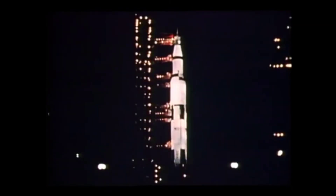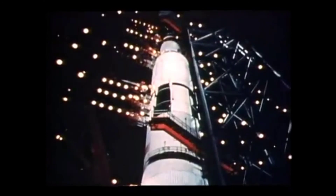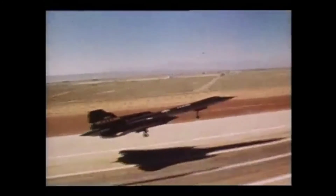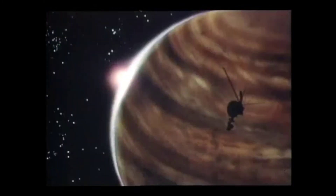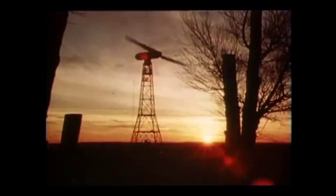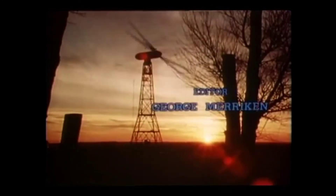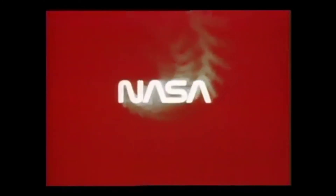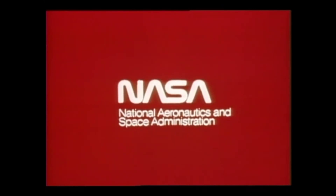There were two anniversaries in 1978 that need to be noted. 75 years ago, Orville and Wilbur Wright made the first successful powered flight in an airplane. It was also just 20 years ago that the space program officially began — an extension of the basic Wright Brothers flight. 1978: a year of progress in both aeronautics and space research. This special report brought to you by NASA, the National Aeronautics and Space Administration.